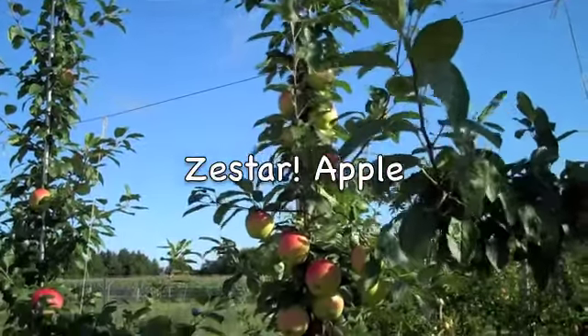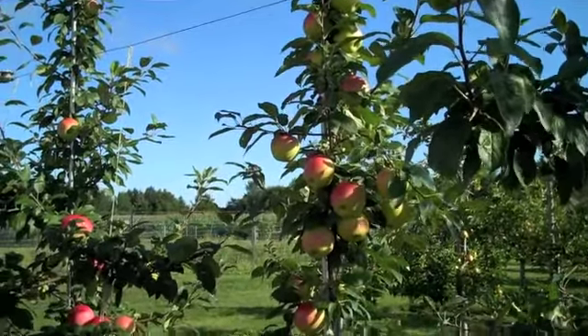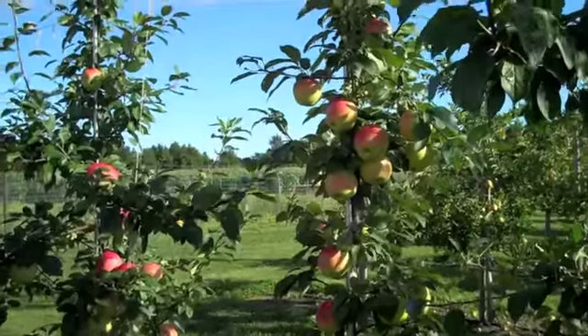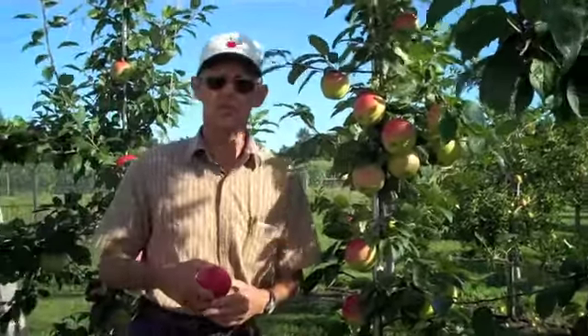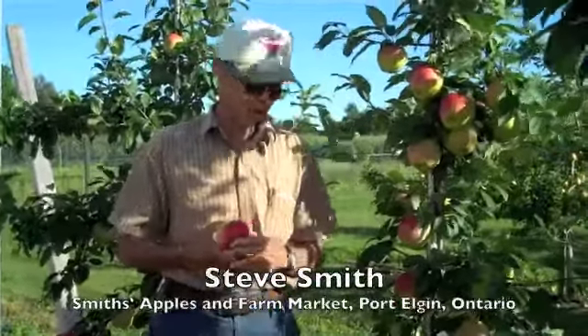Look at those beautiful apples on those tiny apple trees — isn't it amazing how many can grow on a little tree like that? Hi there, I'm Steve Smith from Smith's Apples and Farm Market in Port Elgin, Ontario, Canada. We're standing in our apple orchard today in the middle of August, it's the 17th.